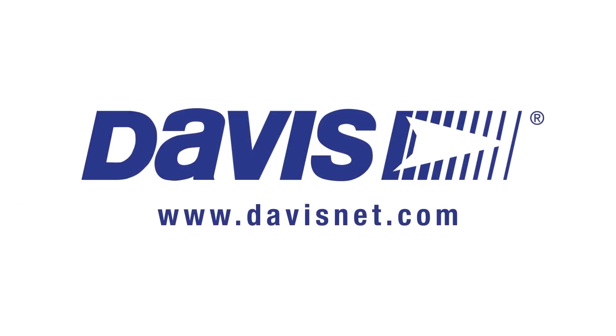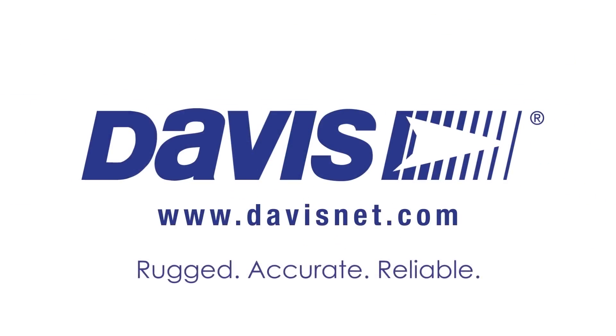Davis stations can weather any storm. Others simply can't. Davis. Rugged. Accurate. Reliable.